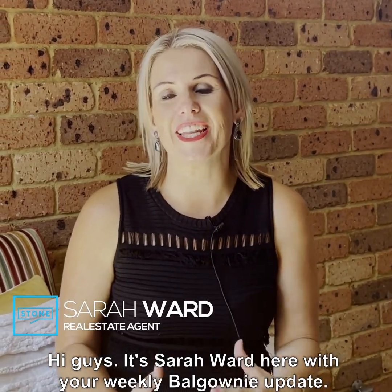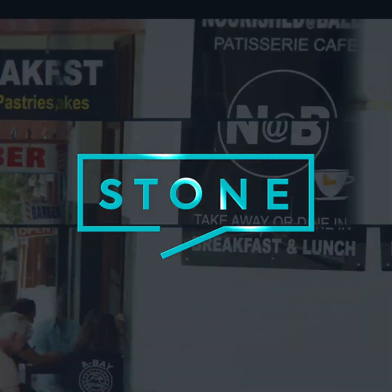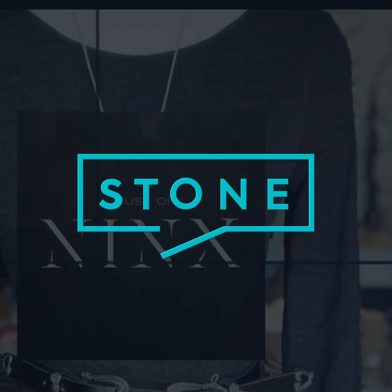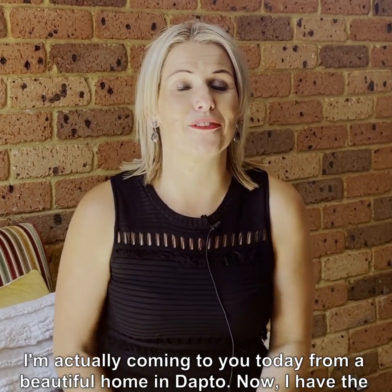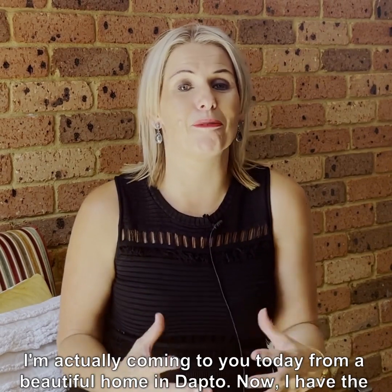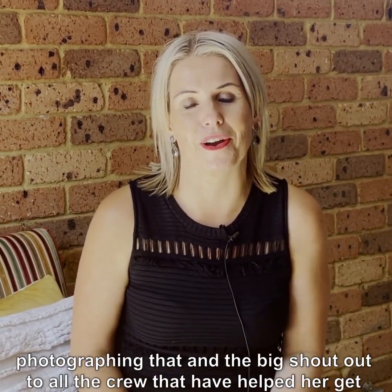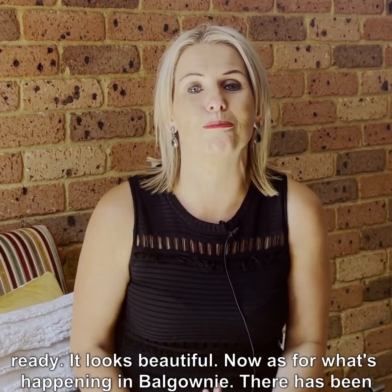Hi guys, it's Sarah Ward here with your weekly Balgownie update. I'm actually coming to you today from a beautiful home in Dapdo. I have the pleasure of selling one of my best friend's homes this week, so I'm super excited to be photographing that. A big shout out to all the crew that have helped her get ready — it looks beautiful.